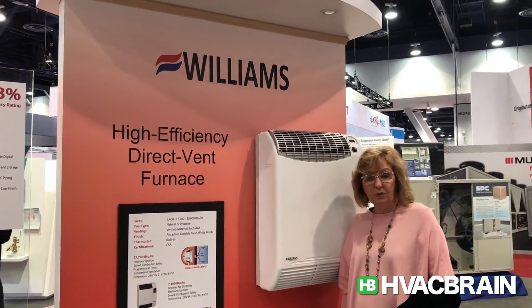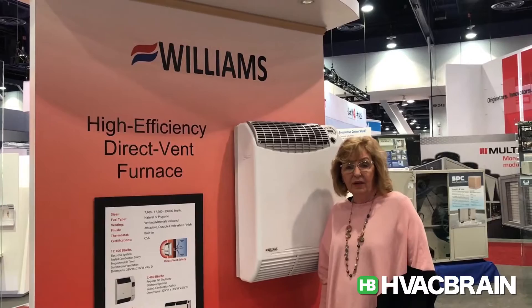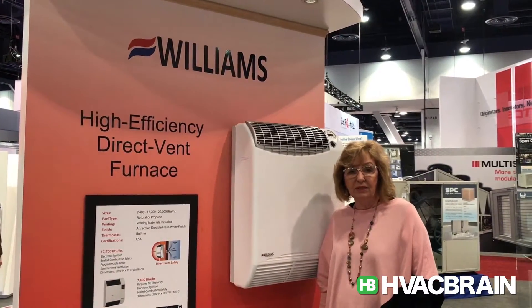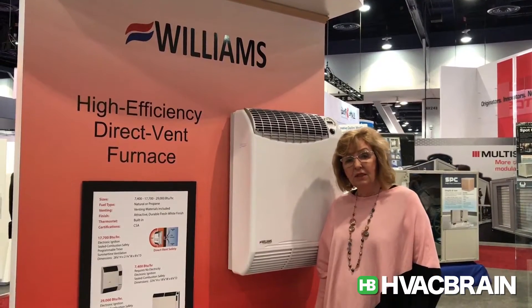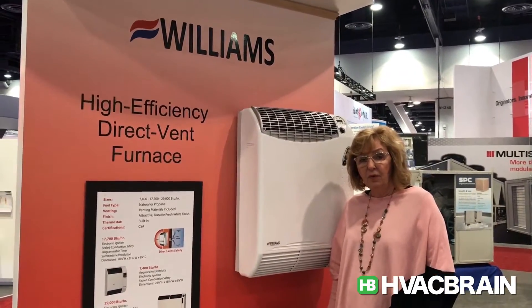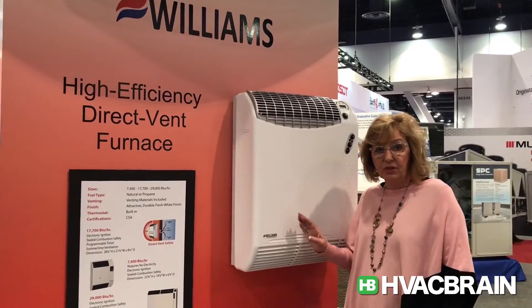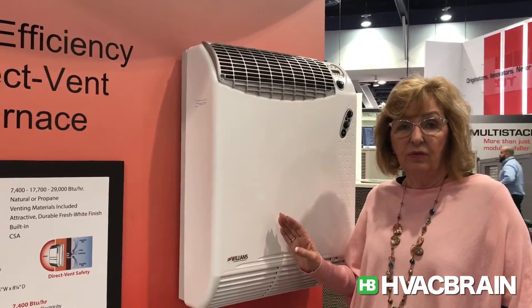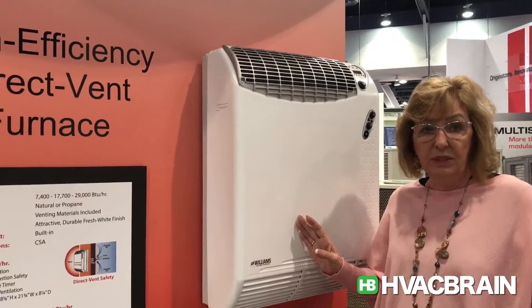Hi, I'm Ruthann Davis with Williams. We're here today at the AHR Expo in Las Vegas 2017 with HVACbrain.com. What we're looking at here is our mid-efficiency direct vent heaters. They are from 7,400 BTU, which operates without electricity.